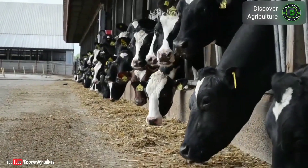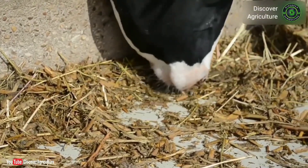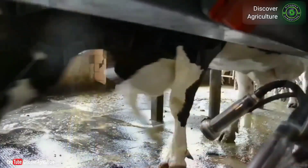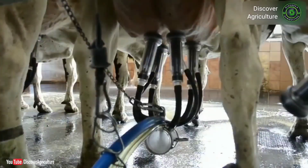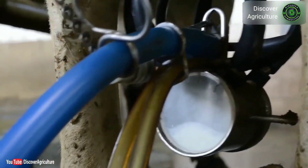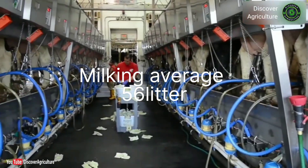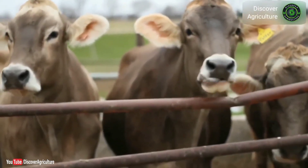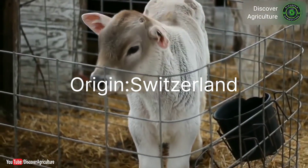The second one is Holstein Friesian, which is originated from the Netherlands. Its milk-giving capacity is very high compared to other cows. Its color is white and black, and it is being used in many farms. Its milking average is 56 liters, which is very amazing.